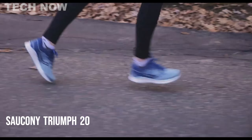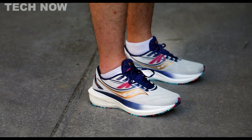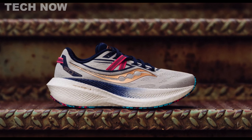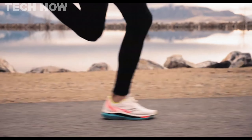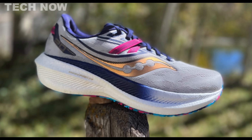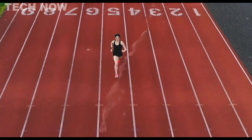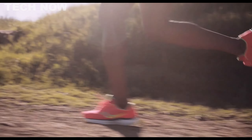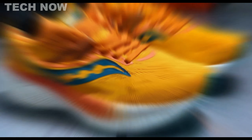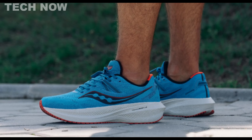The Saucony Triumph 20 caters to the needs of medium to heavyweight runners, particularly those who tend to heel strike. It stands out with enhanced cushioning compared to its predecessors, delivering a softer and more comfortable feel. The increased cushioning is strategically placed in the heel area, providing extra protection and support during each stride. Designed for long-distance runners, it boasts a true-to-size fit with a well-designed toe box. The upper features a breathable mesh that promotes air circulation. A key innovation lies in the redesigned midsole architecture, ensuring an optimized running experience. Available in an eye-catching ocean and redrock ombre variant, the Triumph 20 adds style to its impressive functionality.